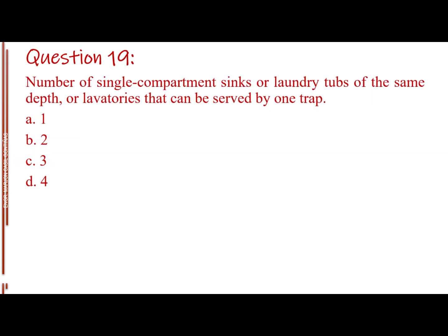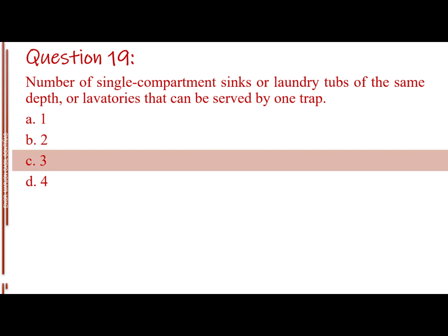Question number nineteen. Number of single compartment sinks or laundry tubs of the same depth, or lavatories, that can be served by one trap. Letter A: 1. Letter B: 2. Letter C: 3. Letter D: 4. The answer is Letter C, 3.